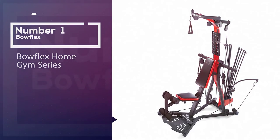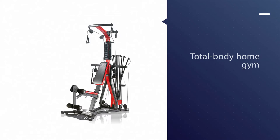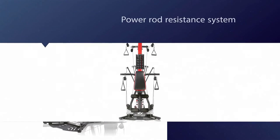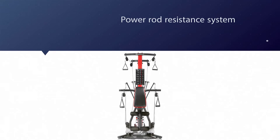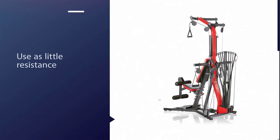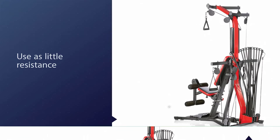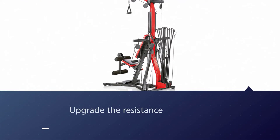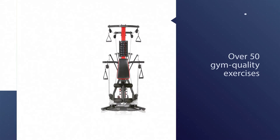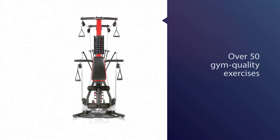Number one: the most popular Bowflex home gym series. This reasonably priced Bowflex design really does it all. The total body home gym can be used to perform more than 50 different strength training exercises. It uses a power rod resistance system in lieu of cables and pulleys to make transition time between moves quicker and more efficient. Use as little resistance as five pounds or as much as 210, and if you need more, you can upgrade the resistance up to 310 pounds.